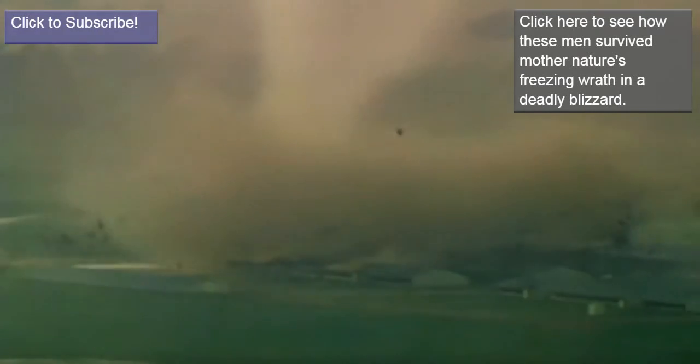Analysis of these two tornadoes determined that they were only Category F1. Had they been more powerful, these outcomes could have been much worse.